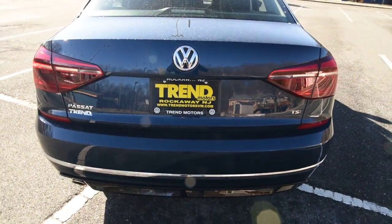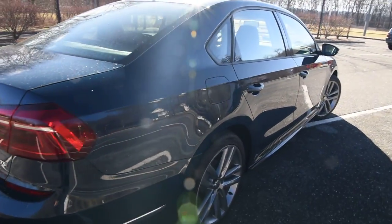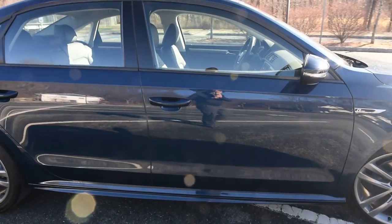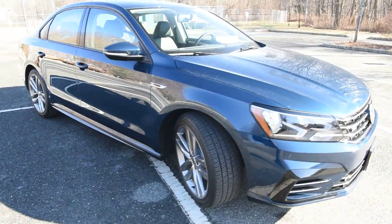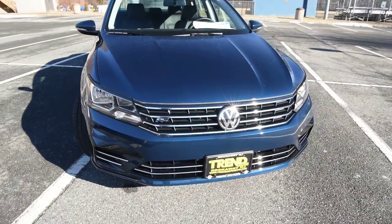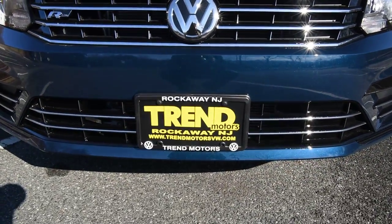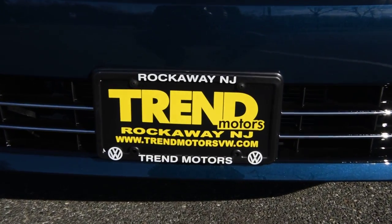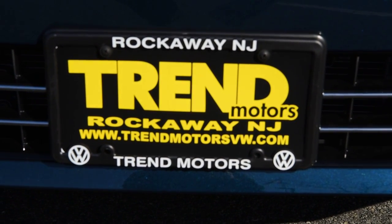That about wraps it up. It's the 2018 Volkswagen Passat R-Line, with the new 2.0-liter turbo four-cylinder, good for up to 36 miles per gallon highway — an economical midsize cruiser. It comes in a host of colors and trim levels, which I'll be making videos of in the near future. In the meantime, check it out at trendmotors.com, see it in person at 221 Route 46 West in Rockaway, New Jersey, or on all social media at Trend Motors VW. Thanks for viewing — we'll see you soon.